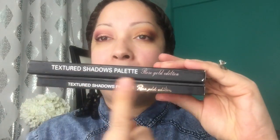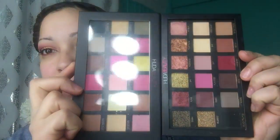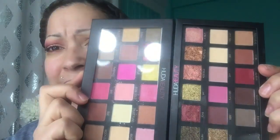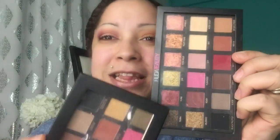Moving along - on the back side they both say 'Textured Shadow Palette,' however the real one has the reflect and the fake one does not. The real one just looks luxurious. Now moving to the shadows - it is pretty obvious which is the fake. Look at the textured shadows on the real versus the supposedly textured shadows on the fake. Let me open these up and give you guys a side by side comparison.